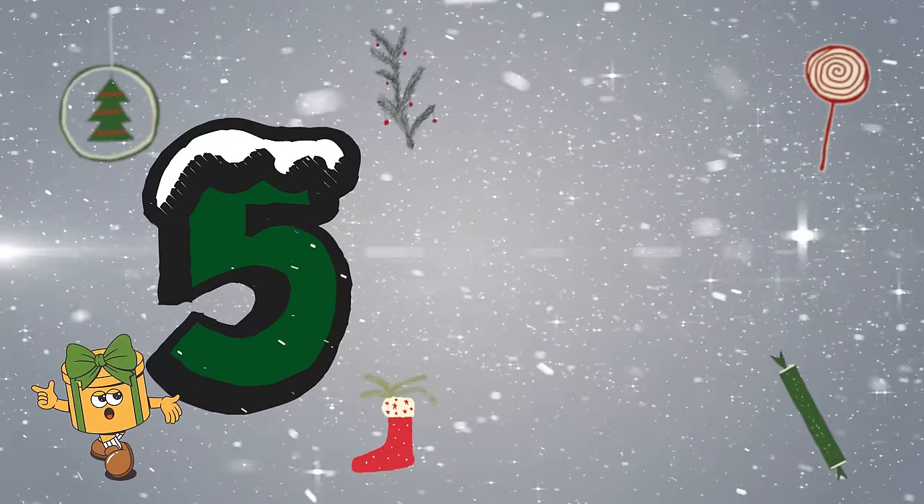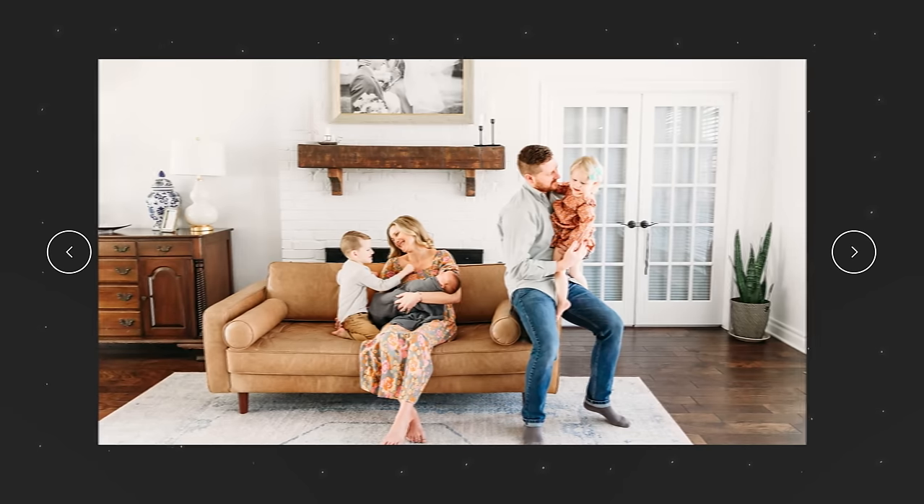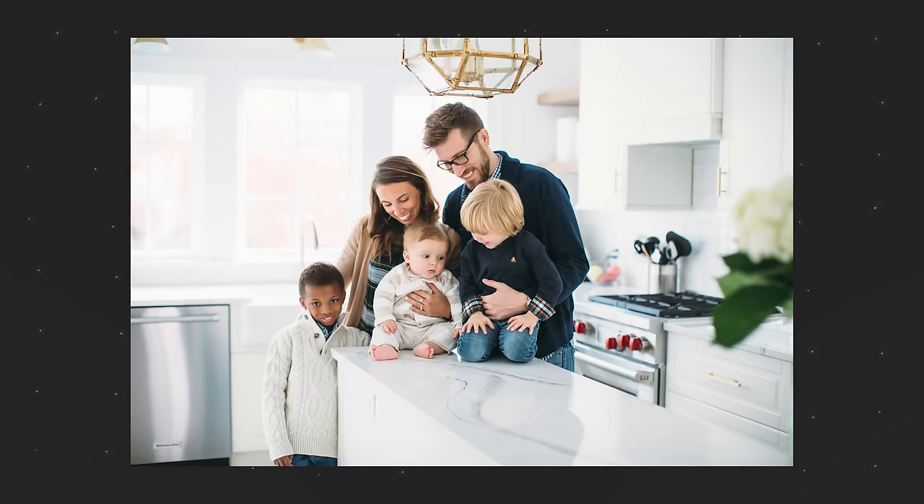Tip number five is in line with tip one — updated photography. I see a really big trend coming up for lifestyle photography. There's something very enchanting and endearing about having people in the photography of your short-term rental. But there's a very fine line between horrible lifestyle photography and good lifestyle photography — so be careful, tread lightly, make sure you're hiring a qualified photographer. The general premise: if you can have people in your photos laughing, smiling, having a beer — it gives your short-term rental a little bit of life.